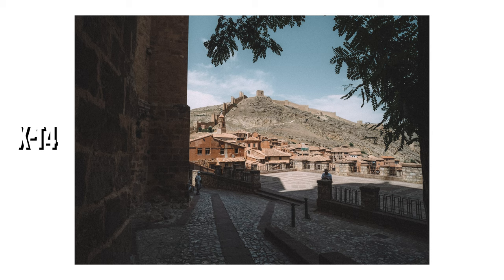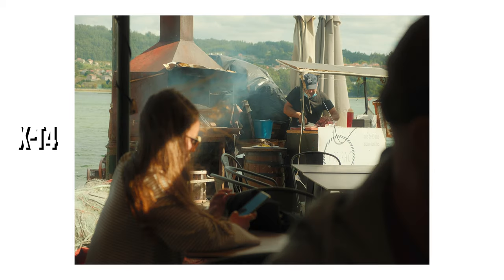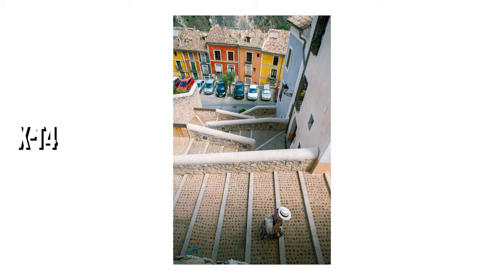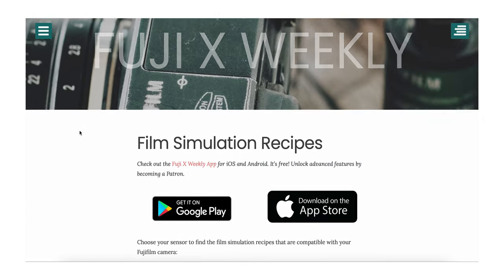And that is not all. Fujifilm cameras are a great compromise for people who love film — you can create your own film simulations, and there are tons of recipes that try to replicate film like Portra 400 and much more, created by other people. There are a lot of film recipe communities where you can find recipes or add your own. This has become a hobby in itself.